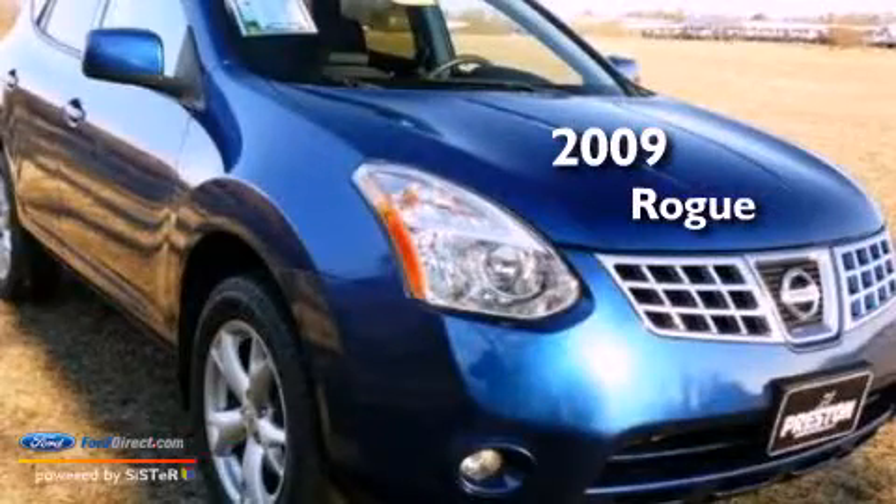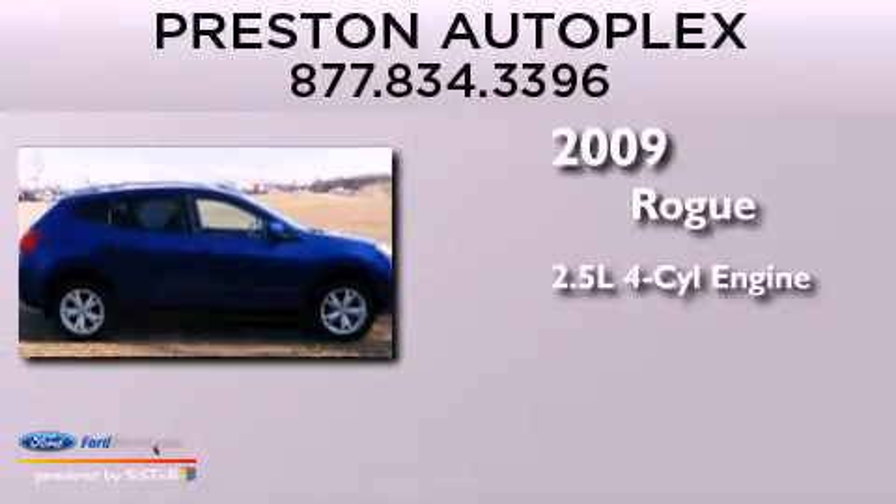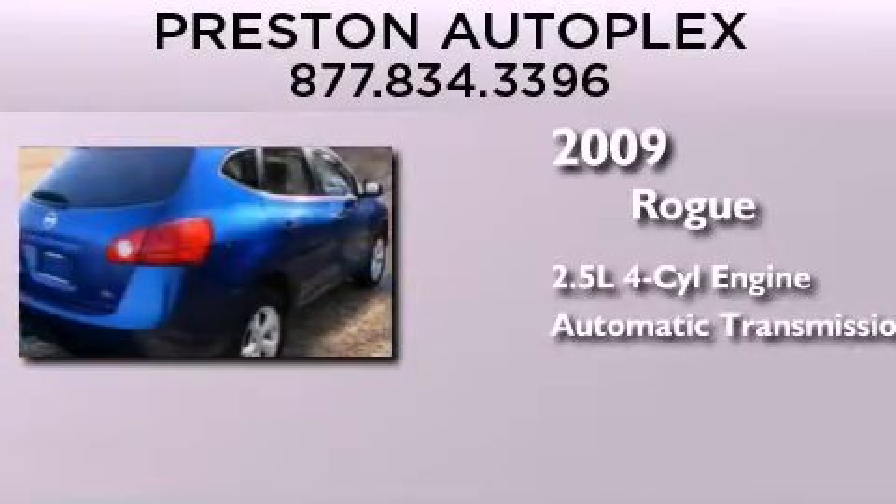This is a 2009 Nissan Rogue. It features a 2.5-liter, four-cylinder engine and an automatic transmission.